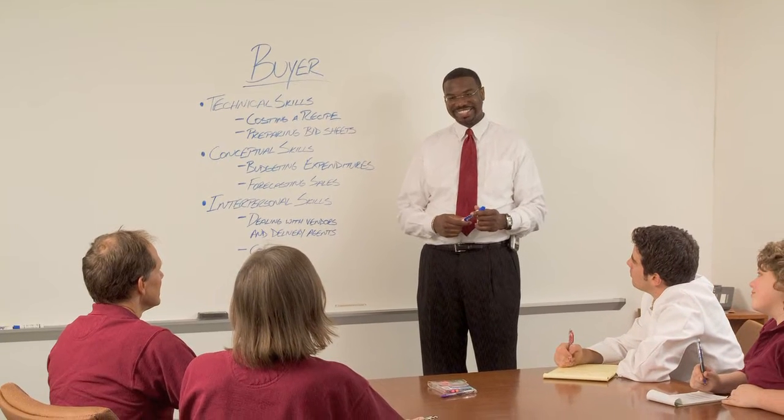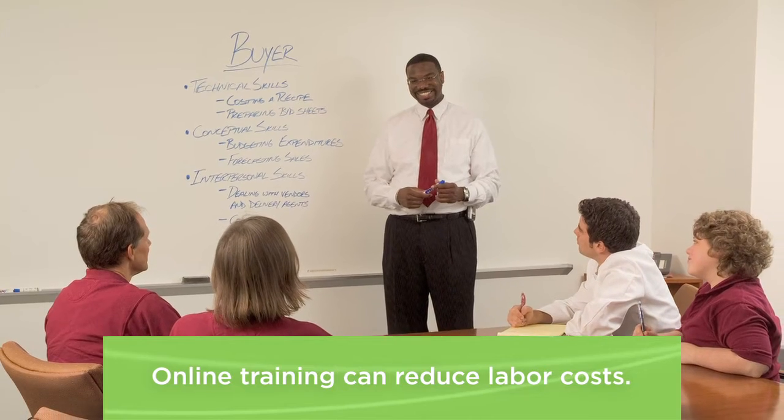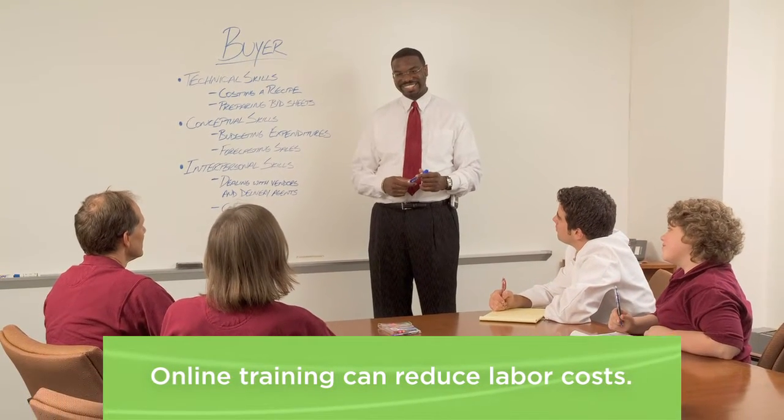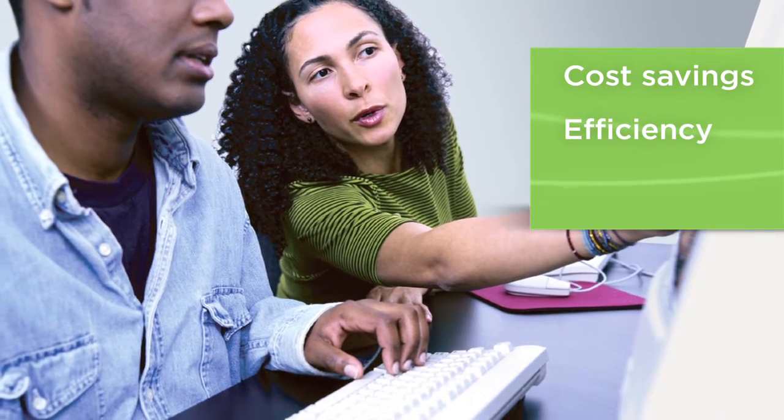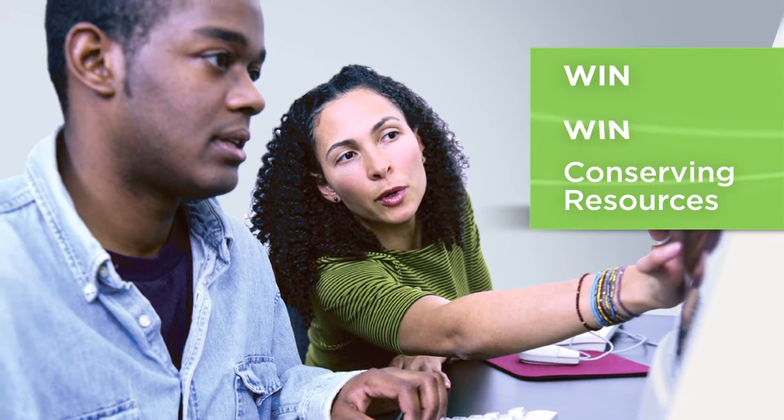Online training not only reduces waste, but can also reduce labor costs, allowing each employee to train when and where it's most convenient. Cost savings, efficiency, and conserving resources makes online training a win-win-win option for your business.